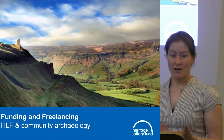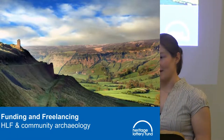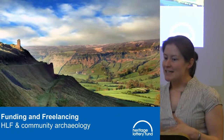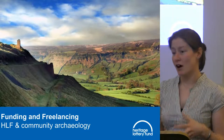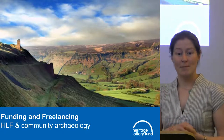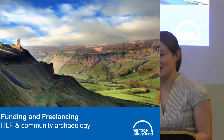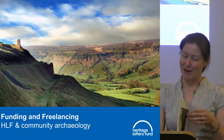A bit of background: we are a lottery funder, our money comes from the National Lottery. We have been awarding grants since 1994 and have awarded nearly six billion pounds to heritage. We are the largest funder of heritage in the UK and it's really important to us that we can make transformational changes to maintain and protect our nation's amazing heritage.